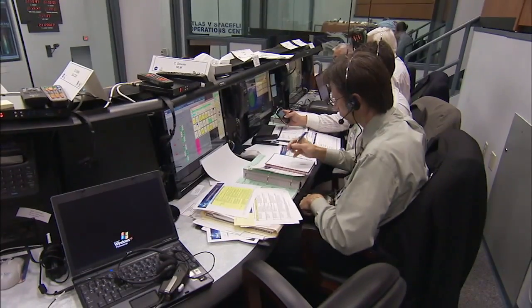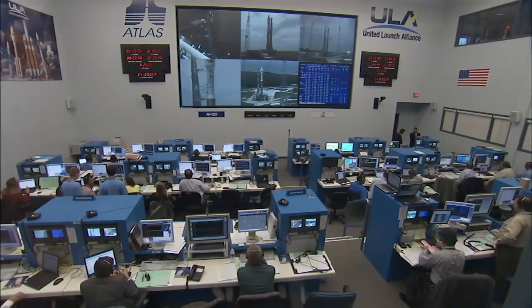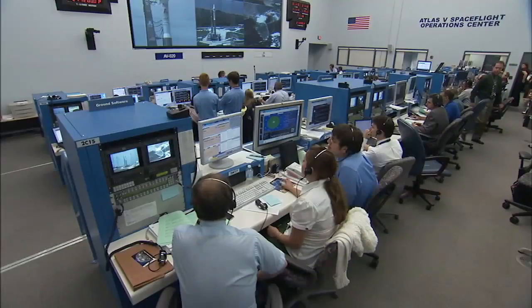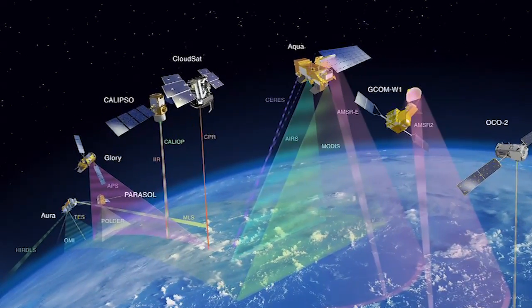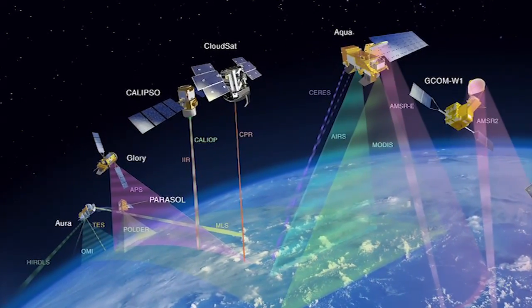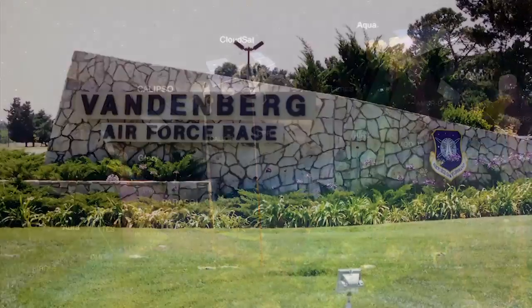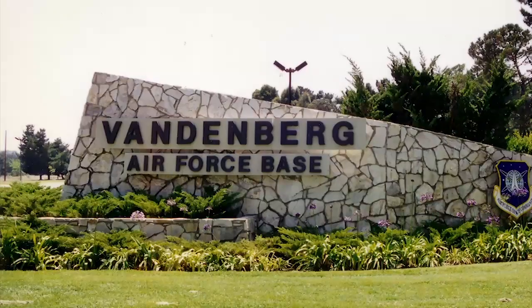NASA's Launch Services Program, based at Kennedy Space Center in Florida, operates launches from several parts of the world so spacecraft can go into different kinds of orbits. GLORY required what's called a polar or sun-synchronous orbit to fulfill its studies of Earth's atmosphere. Reaching that orbit means using the Vandenberg Air Force Base California launch site on the west coast. GLORY was designed to join what's called the A-train, or afternoon train, of Earth-observing satellites.